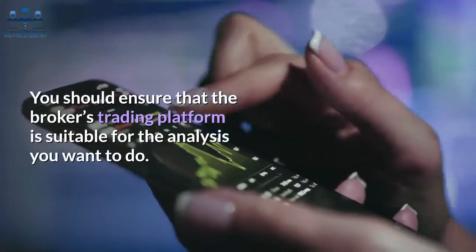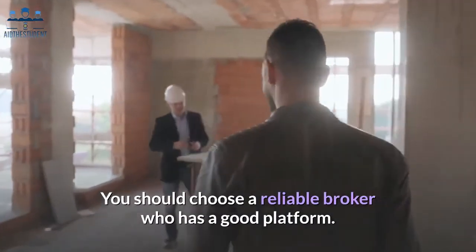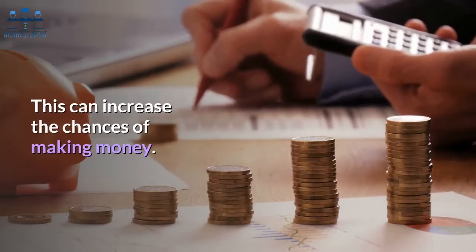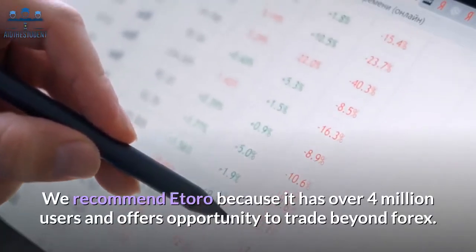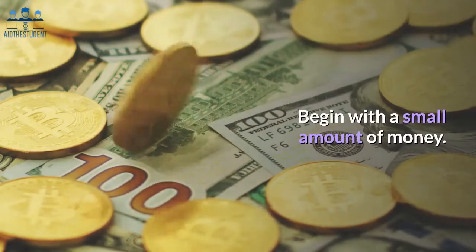You should ensure that the broker's trading platform is suitable for the analysis you want to do. You should choose a reliable broker who has a good platform, as this can increase the chances of making money. We recommend eToro because it has over 4 million users and offers the opportunity to trade beyond forex.